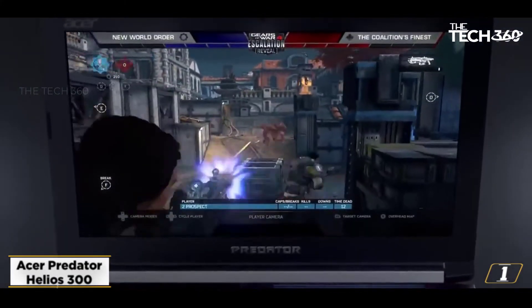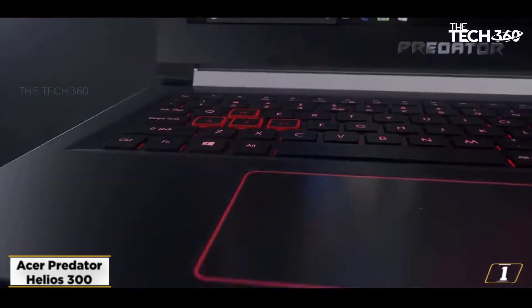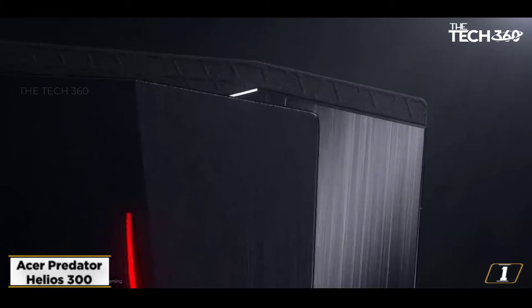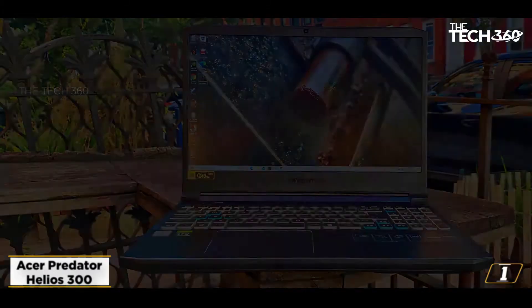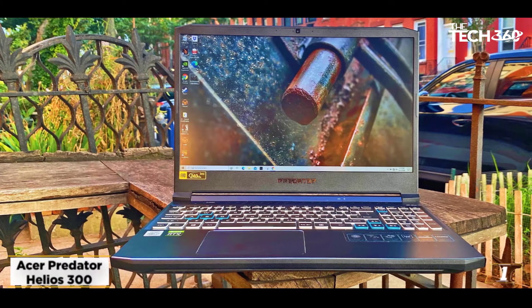It comes equipped with 6GB of NVIDIA RTX 2060 so that you can enjoy an enhanced and seamless gaming experience. It also comes equipped with the 10th Gen Intel Core i7 processor with 16GB of DDR4 2666 RAM, which can be expanded.